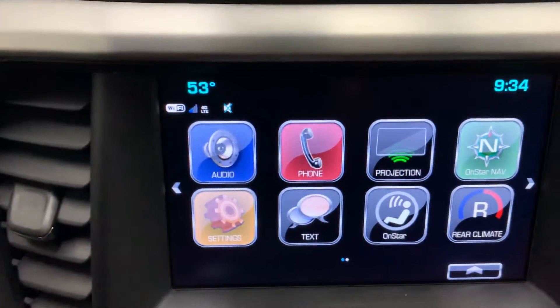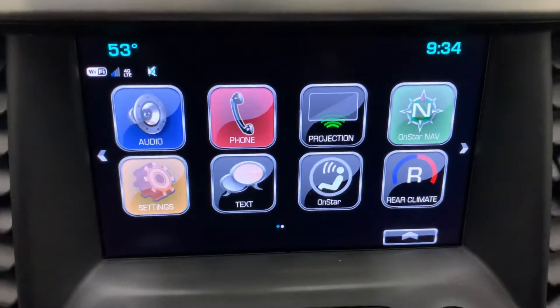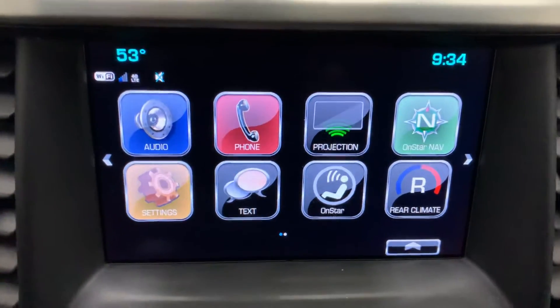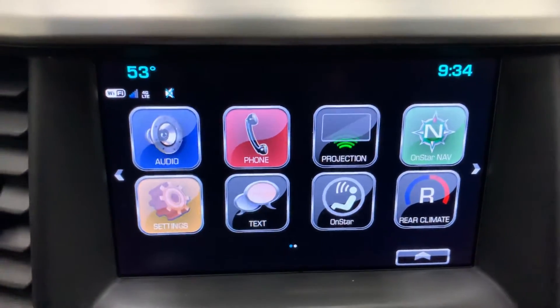Then there's projection mode, which will do Apple CarPlay and Android Auto for those of you with smartphones, so you can mirror some of your phone apps onto the touchscreen. For example, navigation, Pandora, and Spotify — those work on there as well, at least with an iPhone.